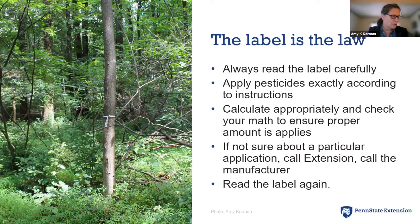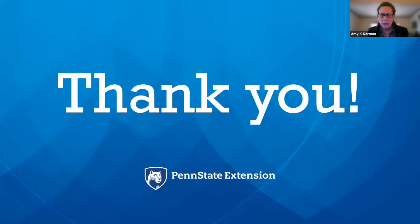That wraps up the presentation. Thank you very much. We can open it up to questions — there are always a lot of questions about spotted lanternfly. Thank you, Amy — that was great and very informative.